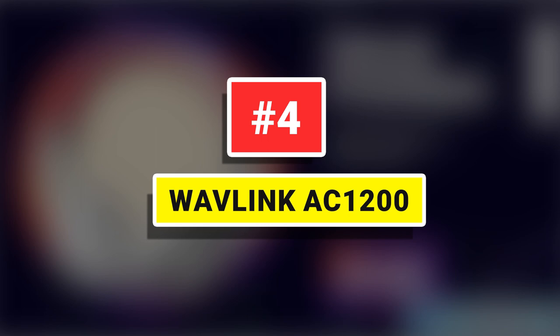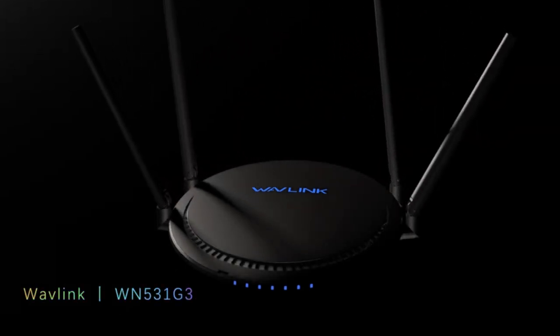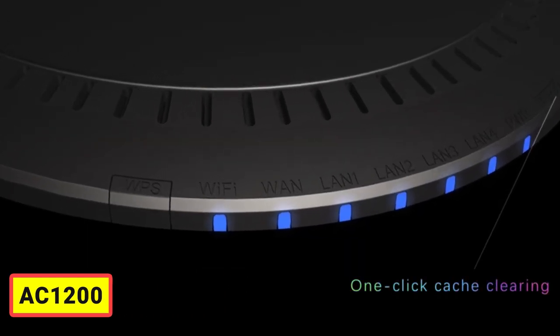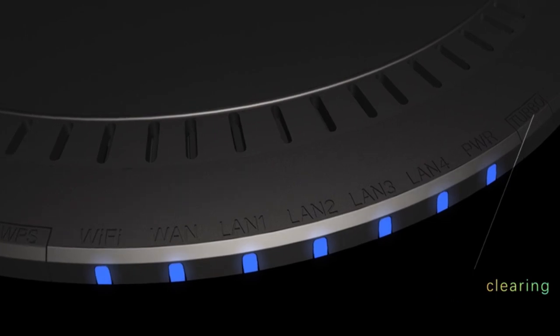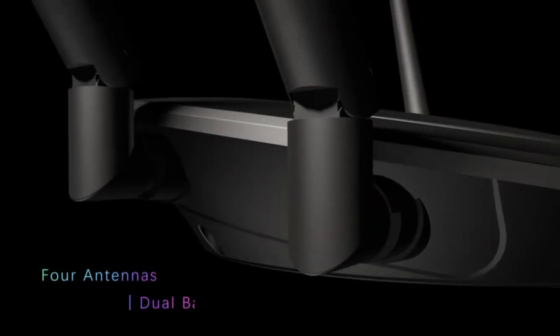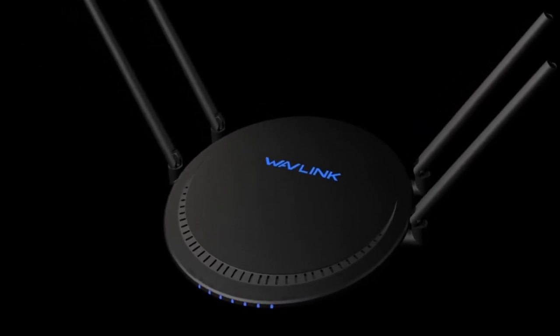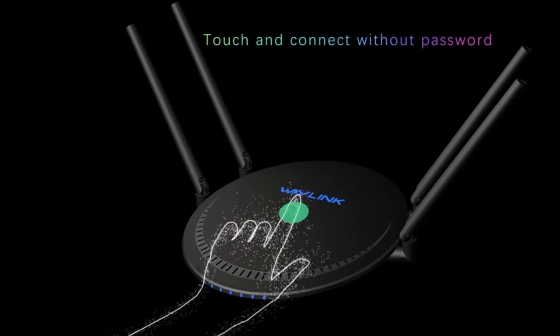Number 4: Wavlink AC1200. Wavlink AC1200 Touchlink technology makes the most delightful thing ever when you have a party or invite friends over, as friends and guests get Wi-Fi access by themselves without the need of telling them the Wi-Fi passwords again and again. The aggregated speeds of 2.4G and 5G reach up to 1,200 Mbps, making it possible for you to transfer large files, stream high-definition videos, or play games with ease. It is an ideal router for your bandwidth-intensive tasks.